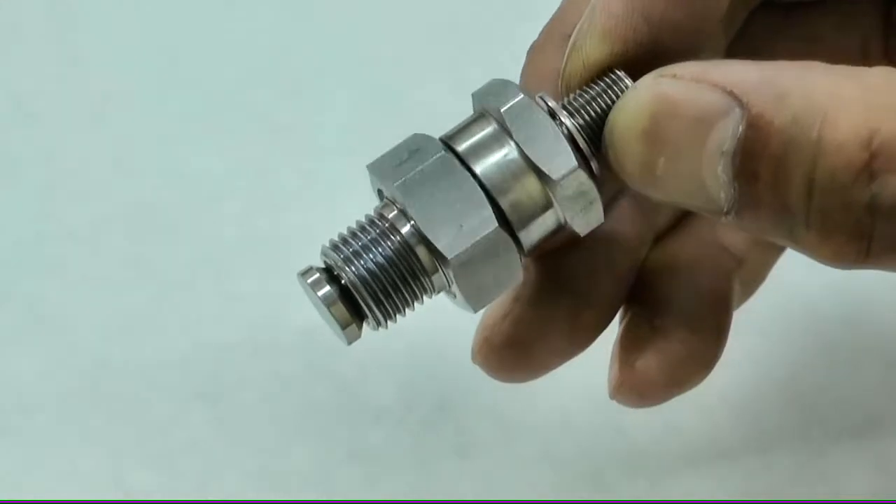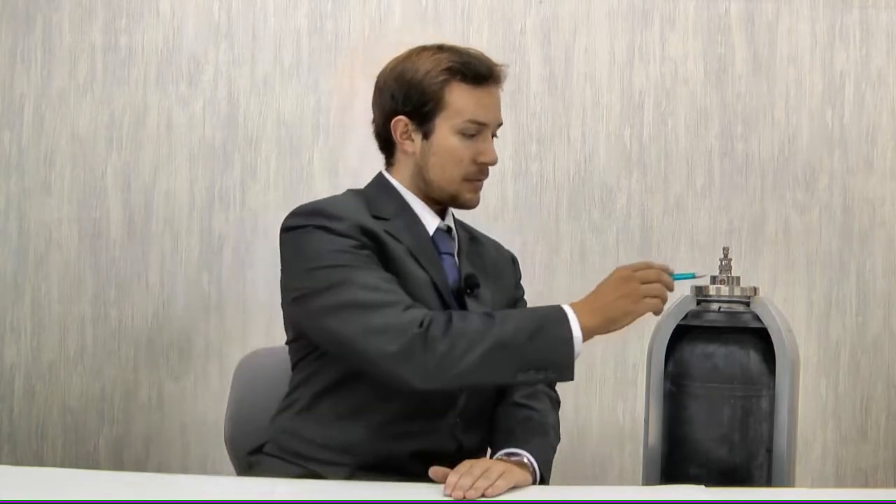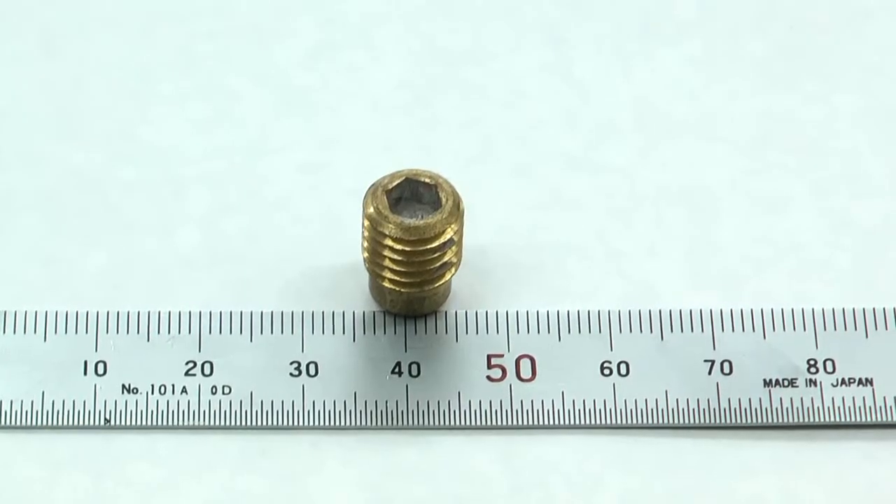Other important parts of our accumulators are the gas valve and safety device. In our products, rather than plastic or rubber, we use metal seal gas valves. Over 90% of gas valves utilized worldwide are of this metal seal variety. Our safety device, which is separate from the gas valve, guarantees safety against fire.